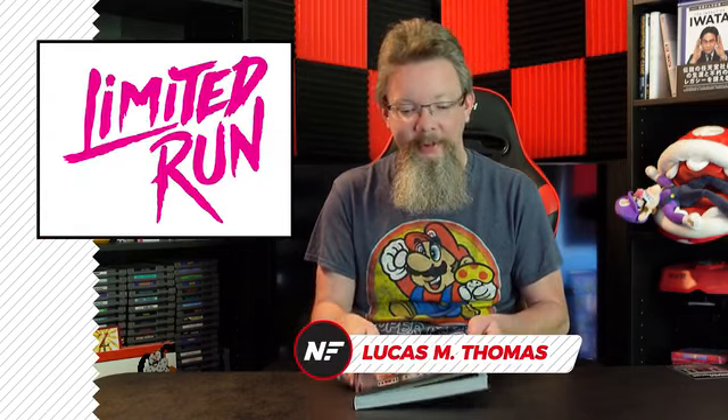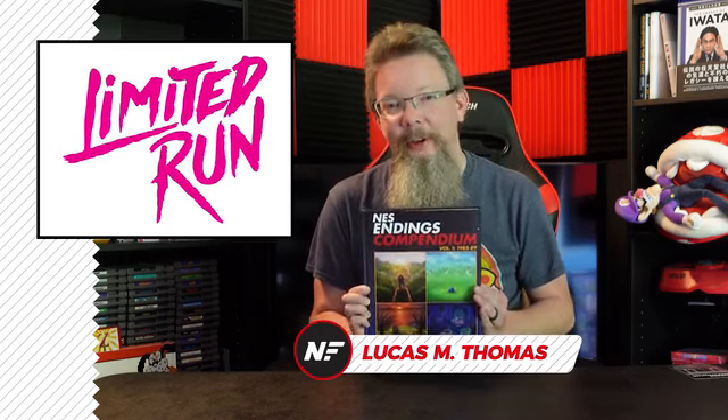The NES Quest continues! Last year, author Ray Esteban partnered with Limited Run Games to publish NES Endings Compendium Volume 1. This book covered the endings of every NES game released between 1985 and 1989.